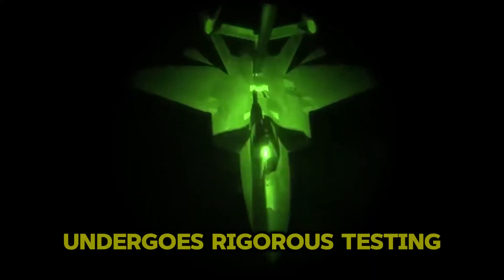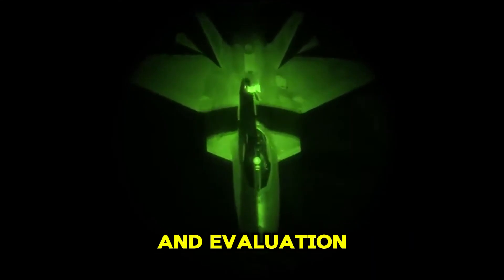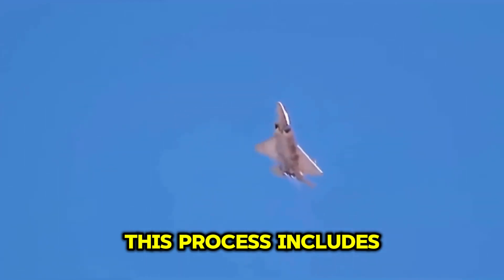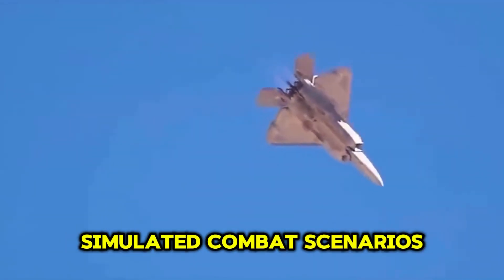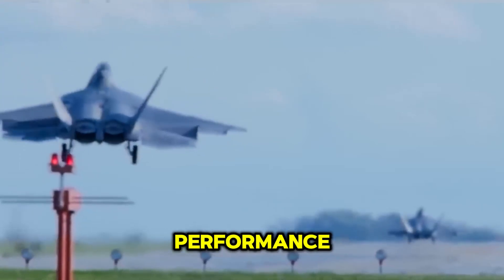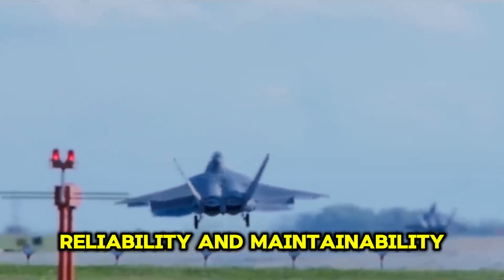The upgraded F-22 undergoes rigorous testing and evaluation to ensure the new systems and capabilities meet operational requirements. This process includes simulated combat scenarios, flight tests, and extensive assessments of the aircraft's performance, reliability, and maintainability.